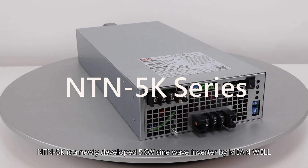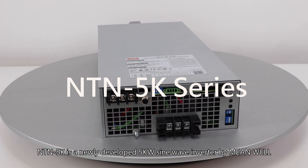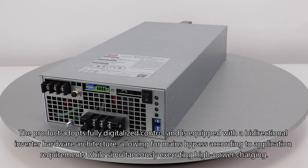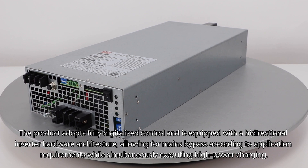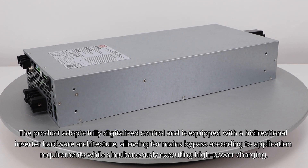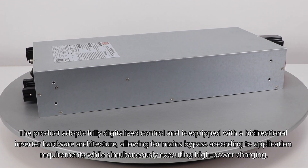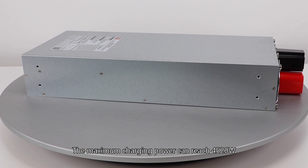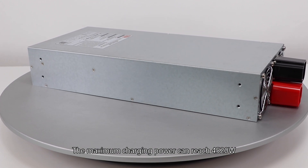The INTN 5K is a newly developed 5 kW sine wave inverter by Meanwell. The product adopts fully digitalized control and is equipped with a bi-directional inverter hardware architecture, allowing for mains bypass according to application requirements while simultaneously executing high power charging. The maximum charging power can reach 4520 watts.